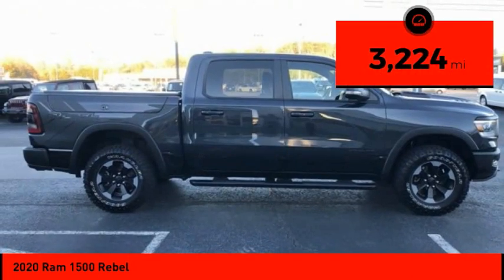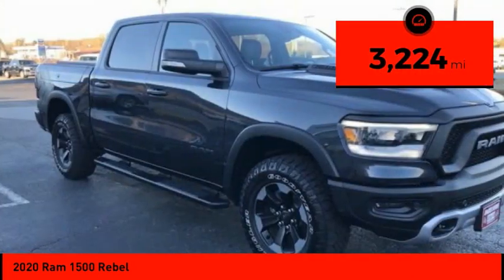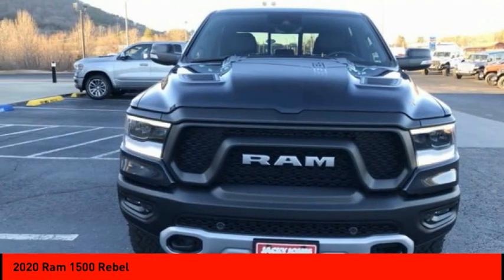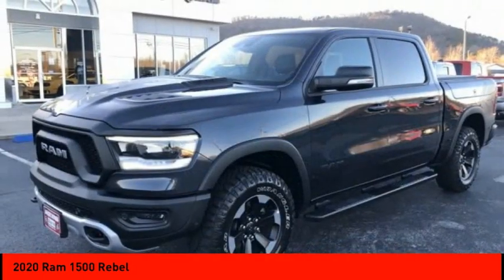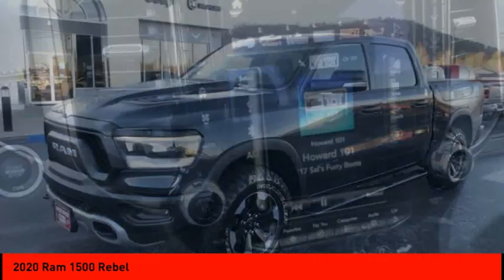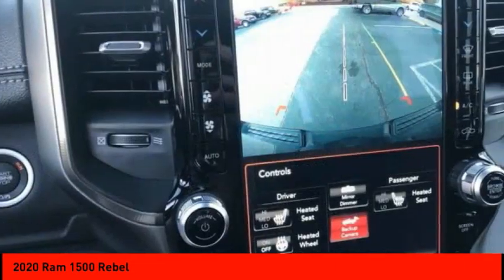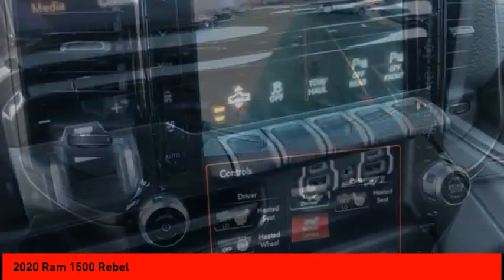This vehicle has less than 4,000 miles. Here are some of this vehicle's great options: sunroof, electronic stability control, alloy wheels, brake assist, traction control, remote keyless entry, rear step bumper, fog lights, and front wheel independent suspension.